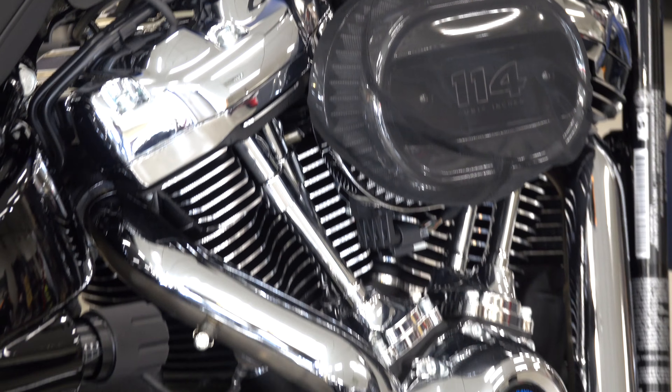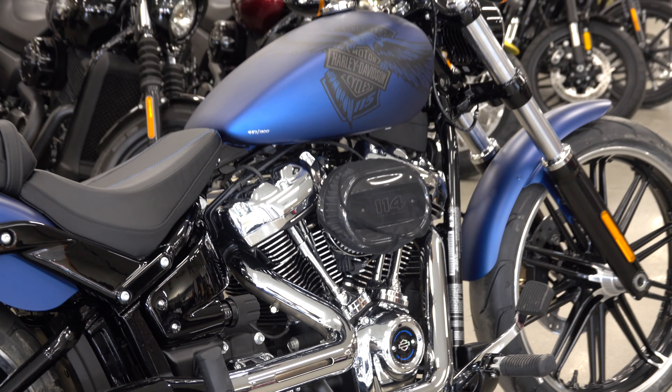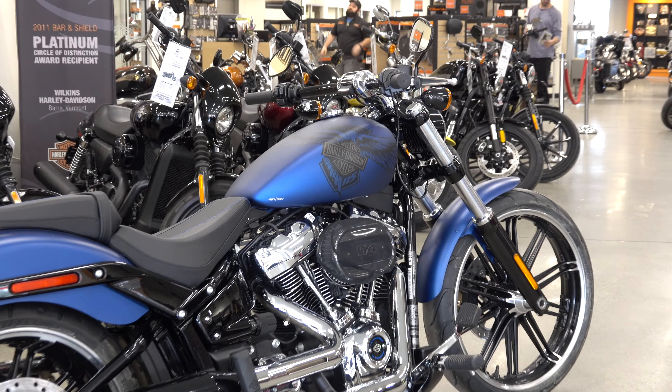It's outfitted with a 114 cubic inch motor that equates to about 1,868 CC output — absolutely a monster for this bike. It still has that classic Breakout look: a low, stretch-out motorcycle.